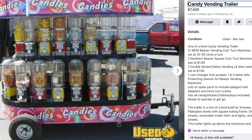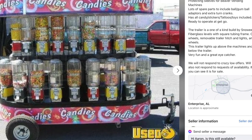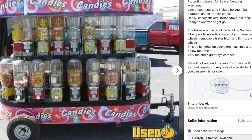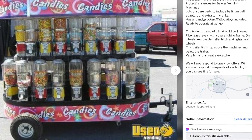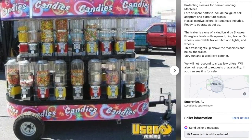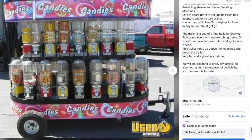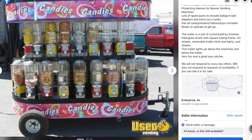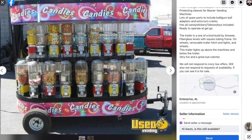I gotta agree with that. Fiberglass levels with square tubing frame on wheels. Removable trailer hitch and lights and wheels. The trailer lights up above the machine and below the trailer — very fun, great eye catcher. Yes, it got my attention. They also say: we will not respond to crazy low offers. We'll also not respond to requests about availability — if you can see it, it's for sale. I can see it, you can see it. Now let's talk about it.